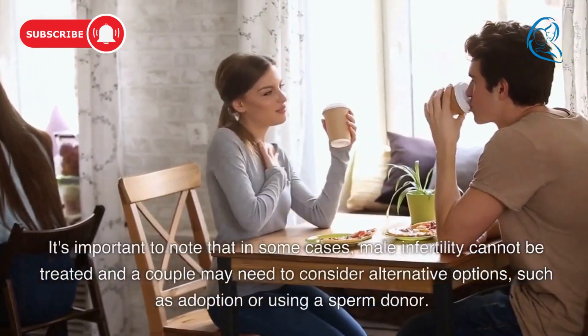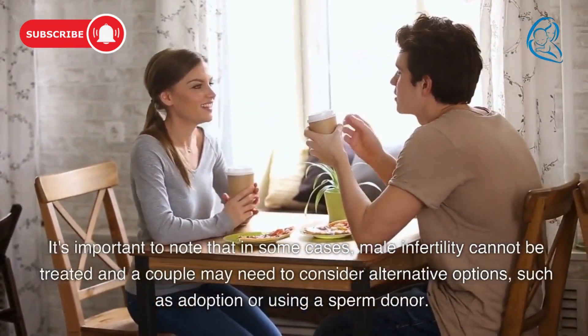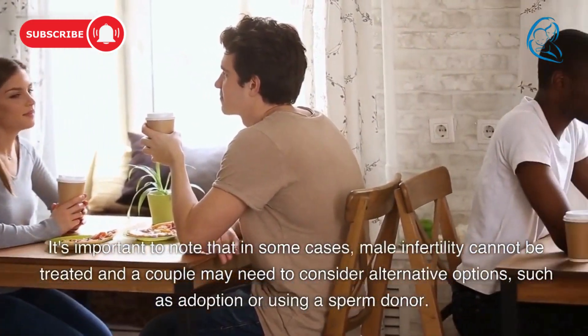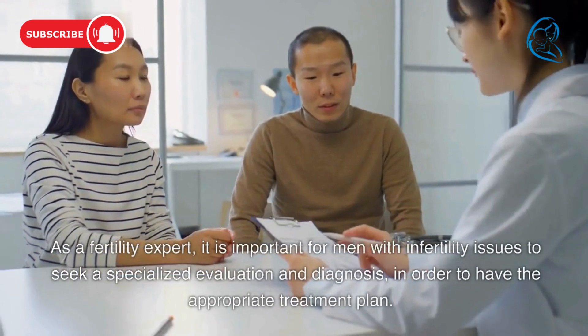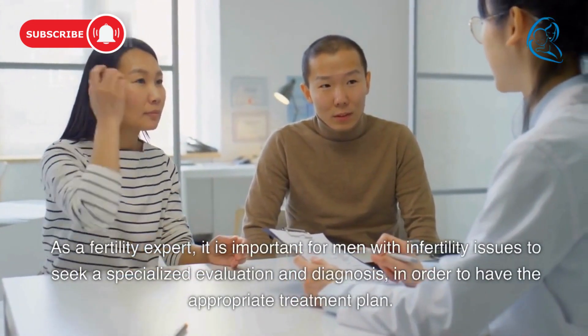It's important to note that in some cases, male infertility cannot be treated and a couple may need to consider alternative options, such as adoption or using a sperm donor. As a fertility expert, it is important for men with infertility issues to seek a specialized evaluation and diagnosis in order to have the appropriate treatment plan. We recommend...